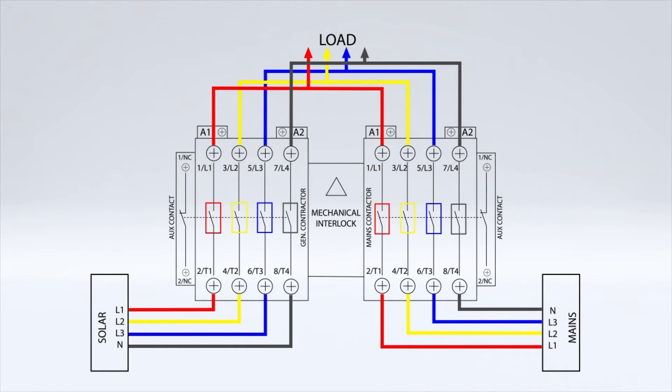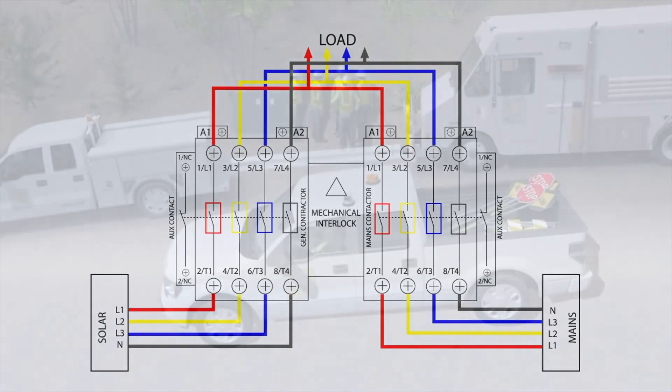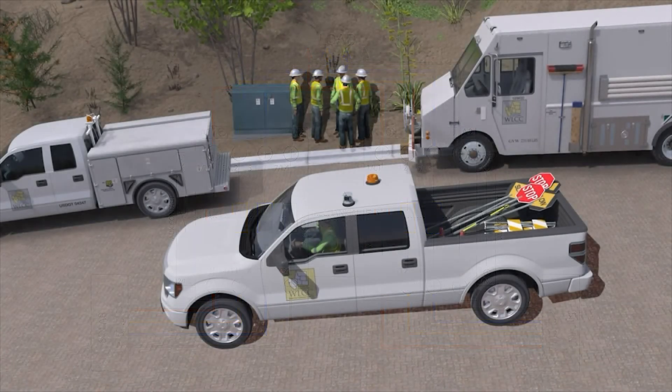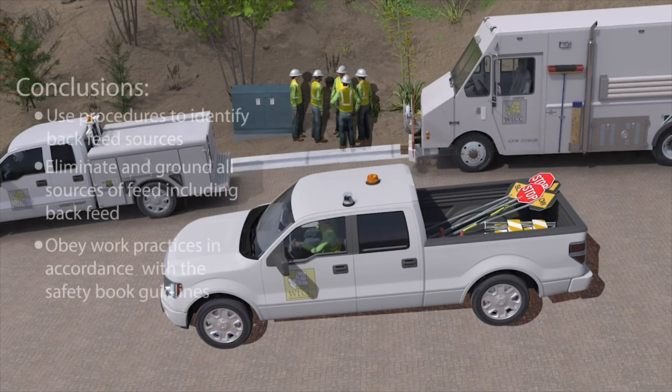This is especially important when you understand that transformers are bi-directional. They can not only step down voltage when going from the grid to the residence, but can also work in reverse and step up voltage from the residence back into the grid at dangerously high voltage levels when the current from the solar panels backfeeds into the grid. This incident highlights the importance of tailboards, testing, and mitigating actions.